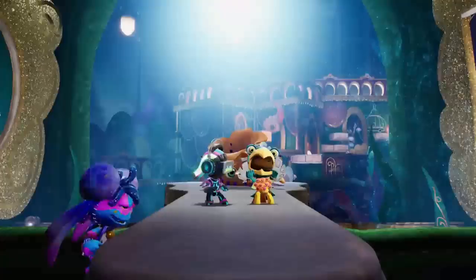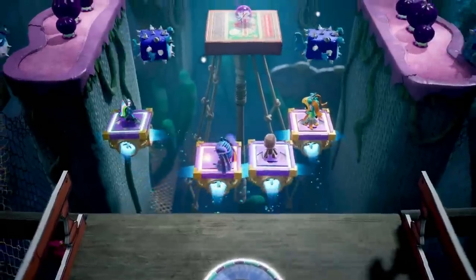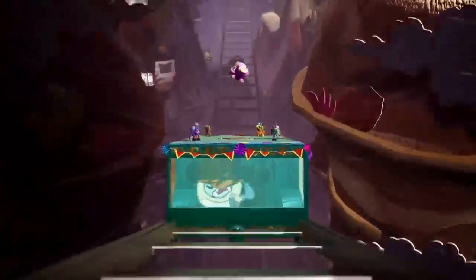We also got Horizon Zero Dawn and Sackboy returning to the PlayStation 5. Awesome stuff coming out of PlayStation.